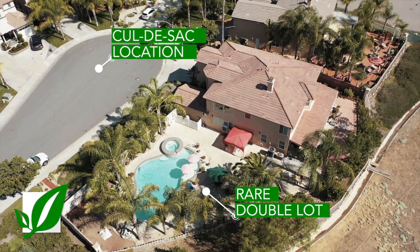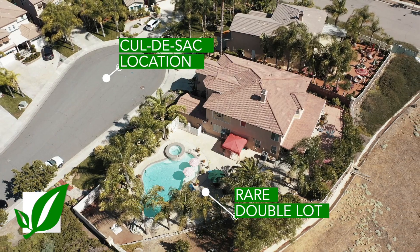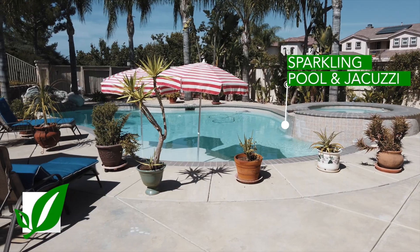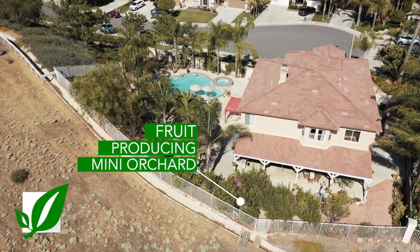This property is located at the end of a cul-de-sac and it's on a really rare double-sized lot. So there's an extra big, beautiful pool in the backyard. They have a mini orchard with producing fruit trees, no rear neighbor behind, with killer sunset views, and they also have that afternoon breeze that kicks in like clockwork.